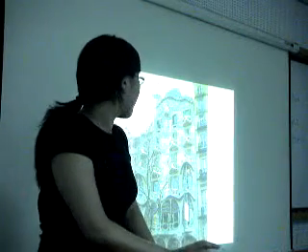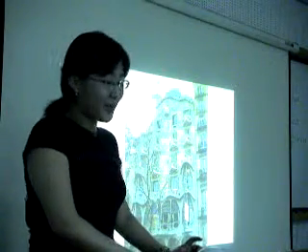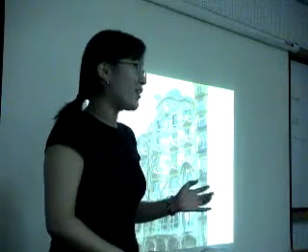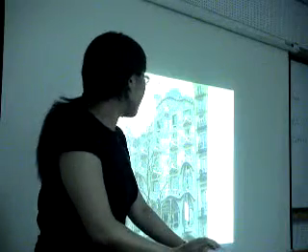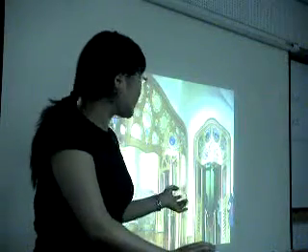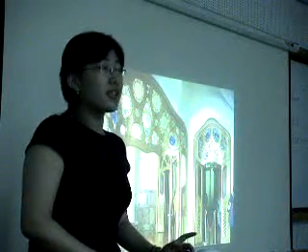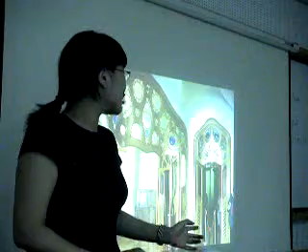Look at this picture. This is Casa Batlló on Passeig de Gràcia in Barcelona. This house is for the Batlló family. The external appearance is like a skeleton — sometimes scary, but it's beautiful. It's like a wave in the sea. Let's get inside. The world is not straight. Can you find a straight line in this house? It's impossible. One of the characteristics of Gaudí's architecture is not making straight lines.